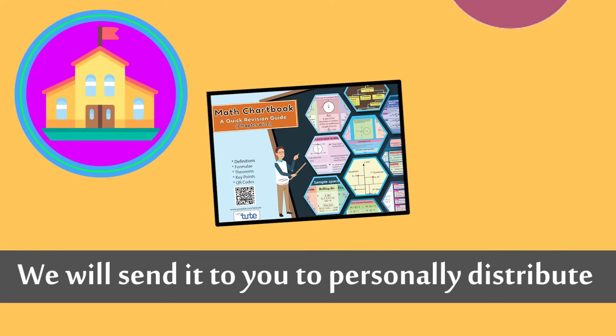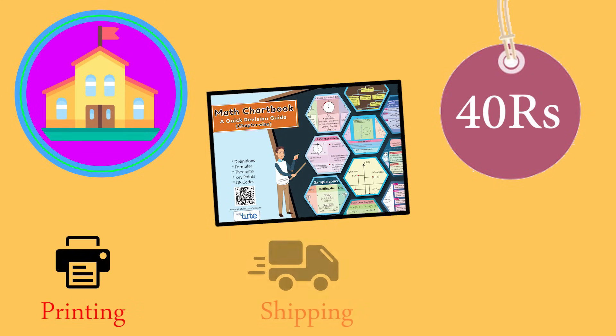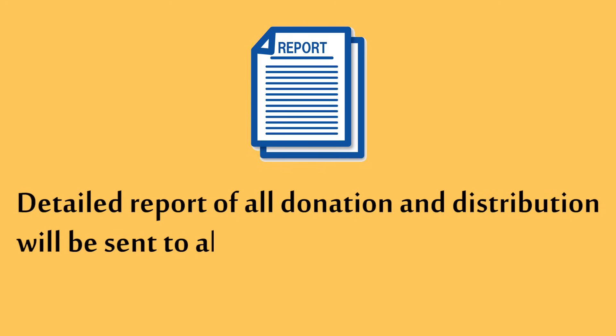We have considered a cost of Rs. 40 per book that includes cost of printing, shipping, and incorporating the donors' message and photo. Also, a detailed report of all donations and distributions will be sent to all donors.